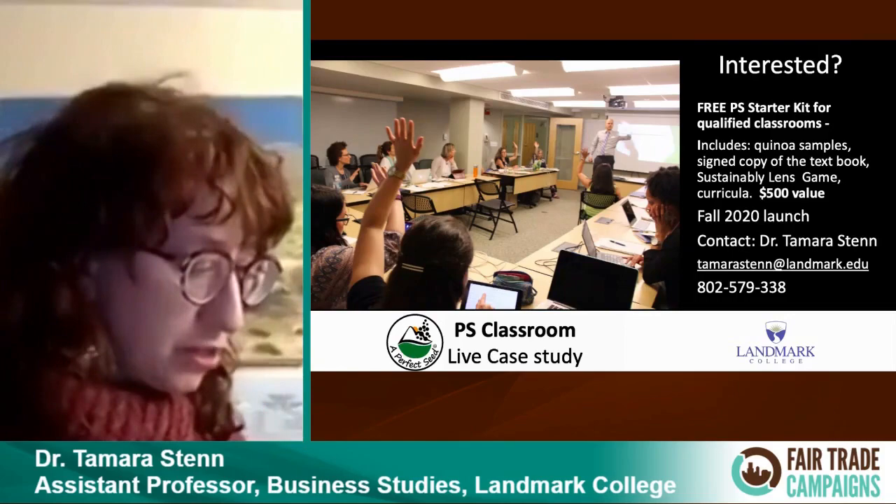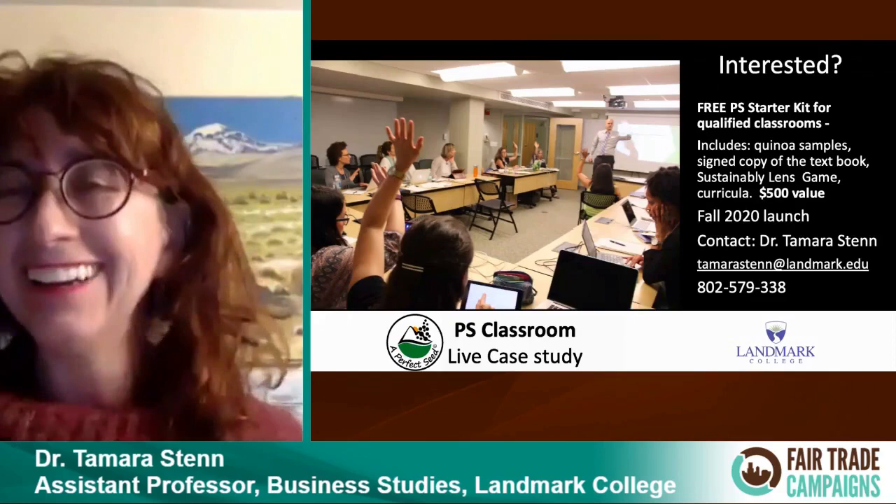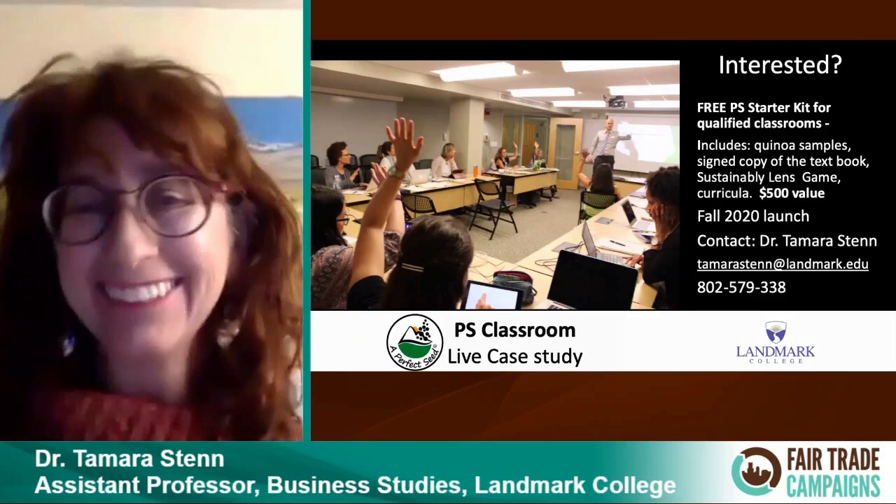Get in touch with me if you're interested in doing this — it's a really awesome opportunity. Thank you.